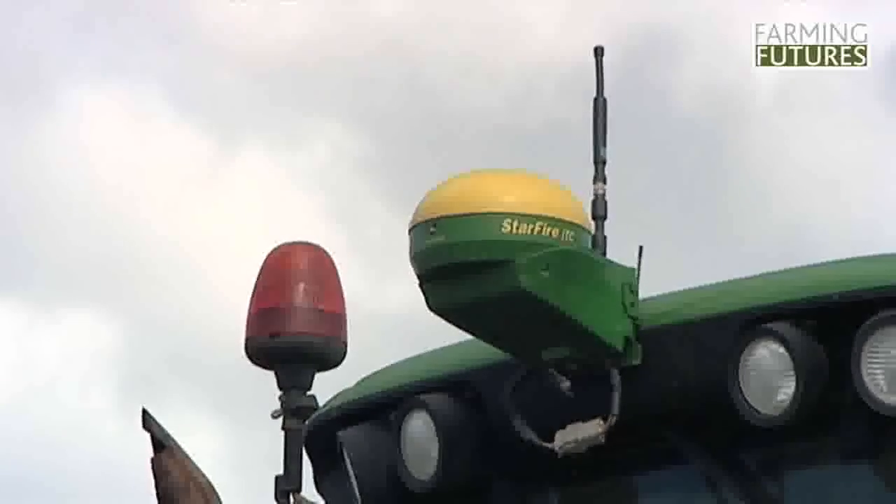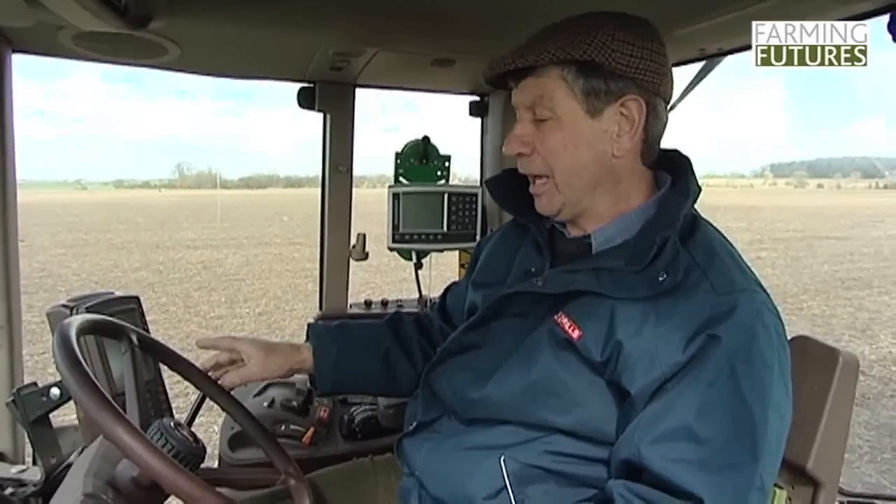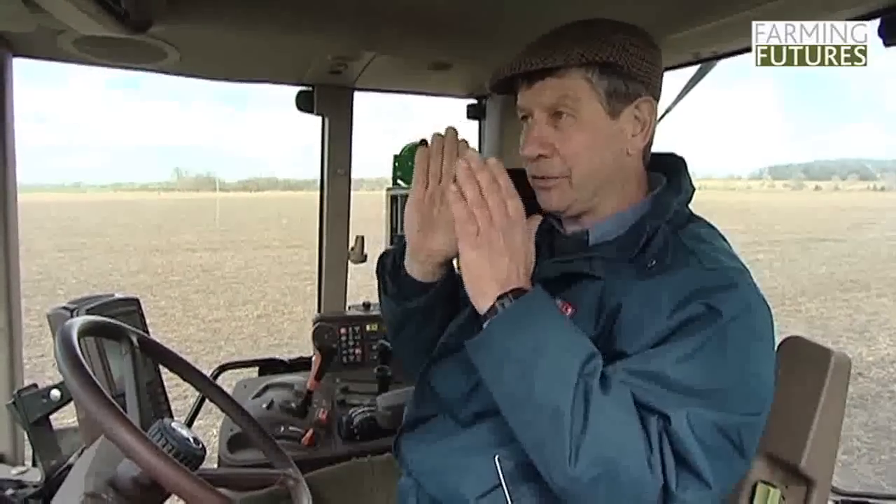The kit that's on this tractor especially for controlled traffic farming - to make sure that we run down the right wheel ways in the field we have a receiver on the front of the cab which picks up the signal from the satellites and from the base station. In here we have the computer which the driver feeds in the coordinates for each field, so that when he comes to this field he'll feed in the coordinates and switch this on and then the tractor will drive itself down each controlled traffic wheeling. The system that we use means that we are accurately driving at the right width all the time and we are getting a quick payback for the investment that we have put into this equipment.